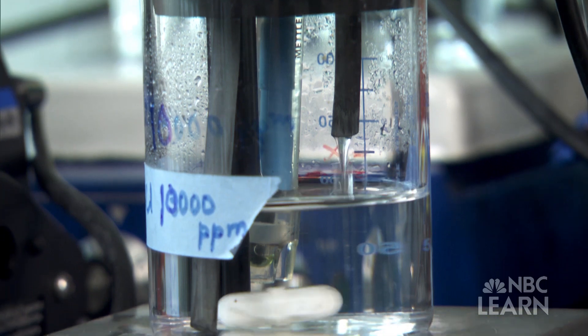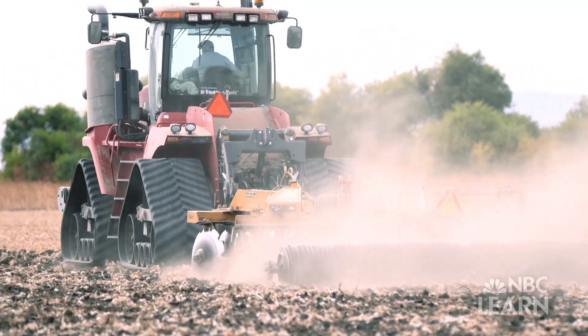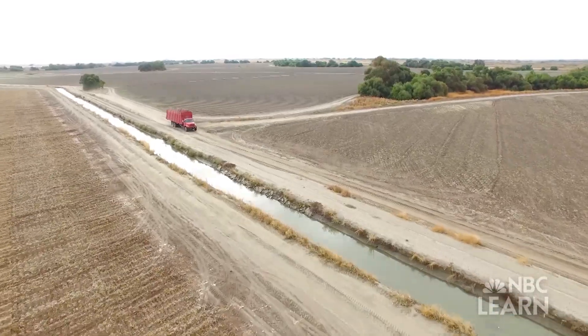Mowter believes all of this research will not only help fight soil salinity, but also help policymakers, water managers, and farmers make better decisions about water use, creating a more sustainable human water cycle.